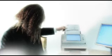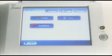Well, would you like to see how it works? Right then, take this document to that scanner. Put the document into the feeder. On the touch screen, press the AutoStore button.